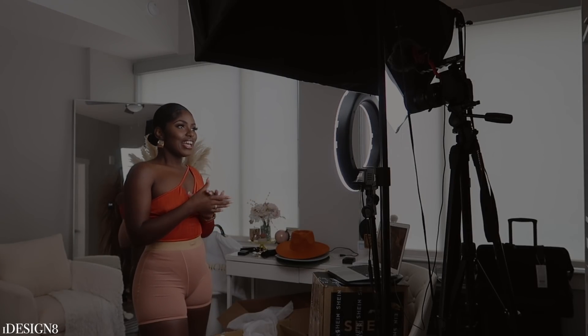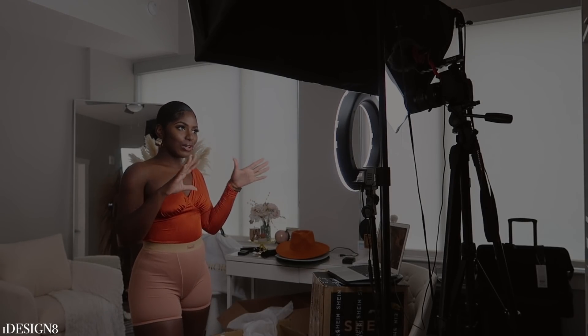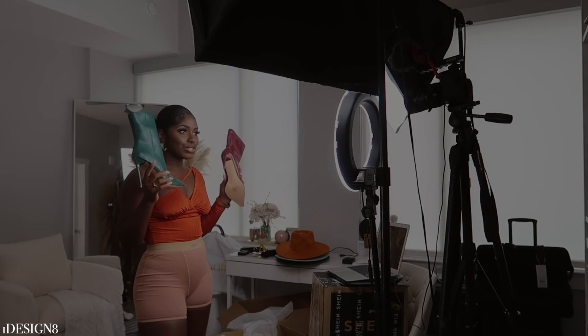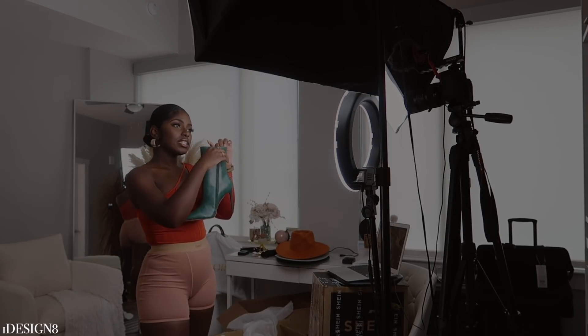Hey babes, welcome back to my channel! Today we're going to be doing my cozy fall nighttime routine. Thank you to Timi Blends for sponsoring this video.